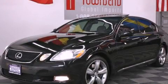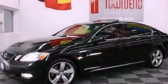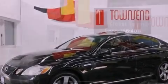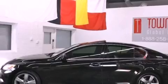This is a 2006 Lexus GS430, a great fit and finish. It features a 4.3-liter, eight-cylinder engine and an automatic transmission.